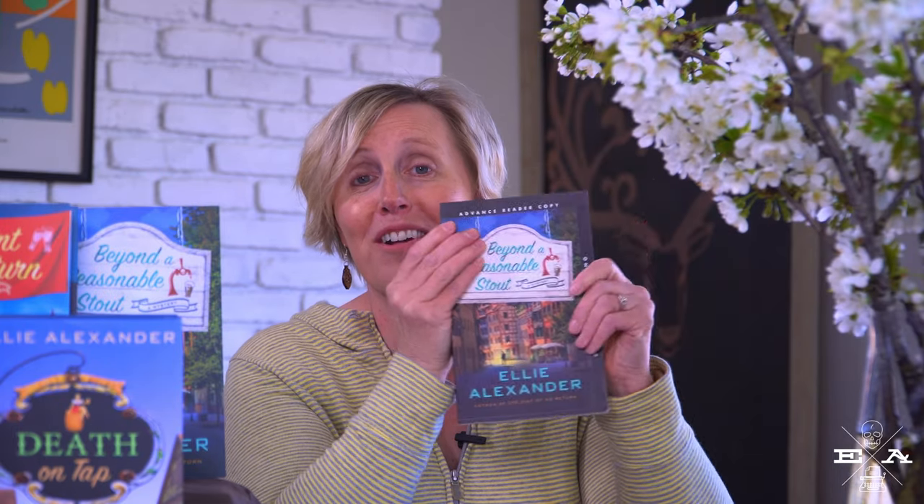Galleys are also called advanced reader copies. They come in paperback form and release months before a book actually publishes. They are sent to reviewers and librarians and bookstore owners to get them excited about the book. They often have sales and marketing information on the back and are what are called uncorrected proofs. So if you receive a copy like this, you will know that there are errors inside because it's partially through the publishing stage at this phase.